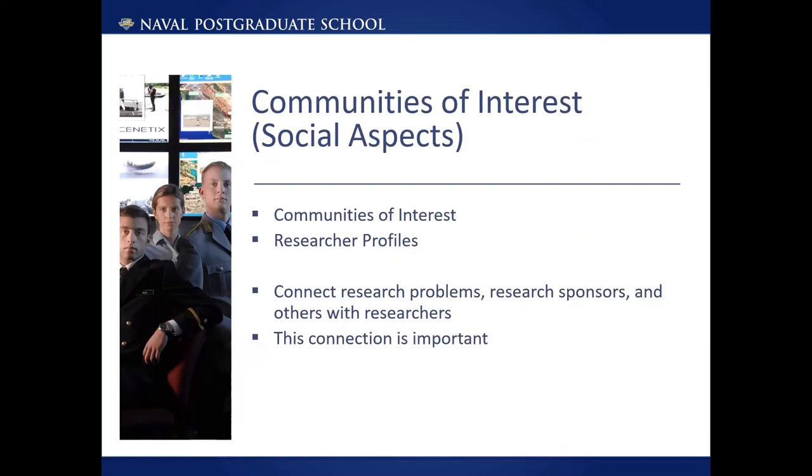Communities of Interest can be any relevant interest — it could be undersea warfare, unmanned systems, or oceanography, for examples. One of the key strengths of the Communities is it will be a virtual place for researchers and others with similar interests to connect with each other. Researcher profiles may include research interests and past experience that may be helpful to other researchers.